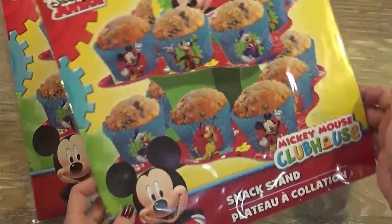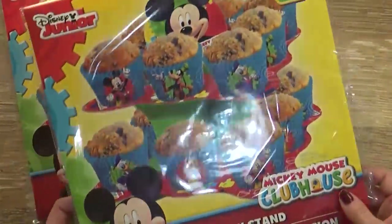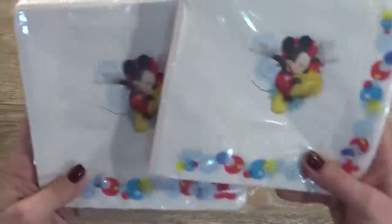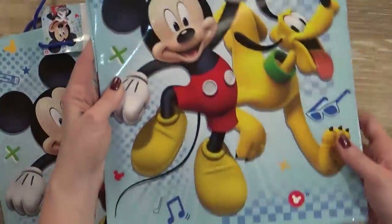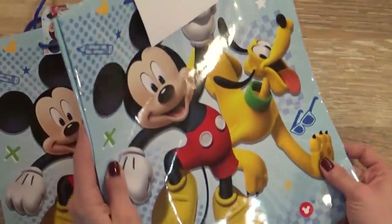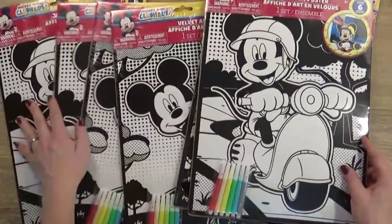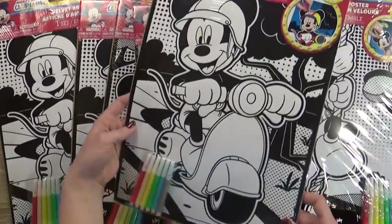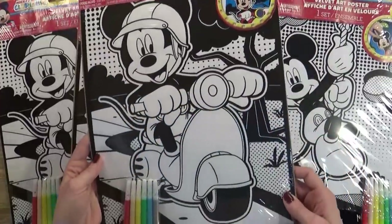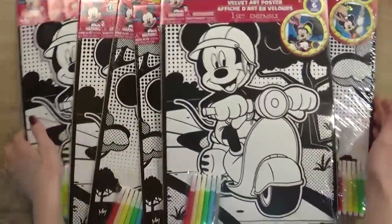For my cupcakes, I picked up two cupcake stands, and I was really surprised to find these for just a dollar, because at Walmart these are like three or four dollars. I got two packages of Mickey Mouse napkins, two Mickey Mouse gift bags — literally the same exact bag at Walmart would be three dollars or more. And then these guys, I picked up six of them. I'm gonna have these at the party for the older kids so they can have a fun activity. This is like a velvet poster, and it comes with markers, so I got six of those.